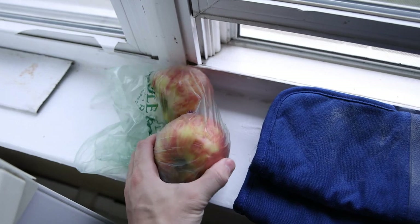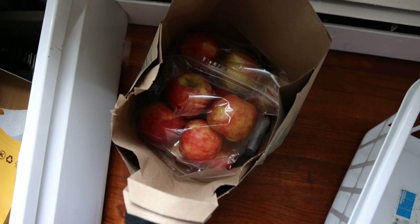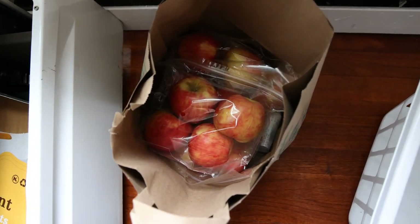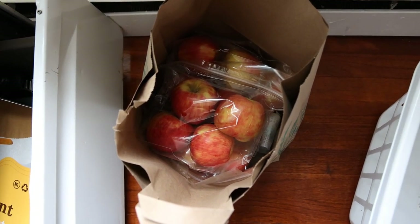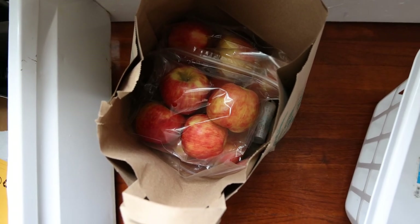With breakfast and every meal, I have an organic Honeycrisp apple. We have some here and some more apples down here. I'm eating two, three apples a day at least — for the fiber content, the sugar, feed the gut bacteria, and really just kind of like dessert and enjoyment.